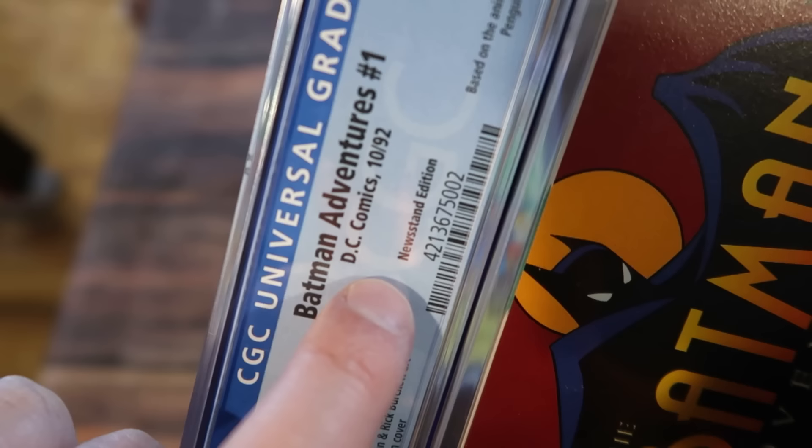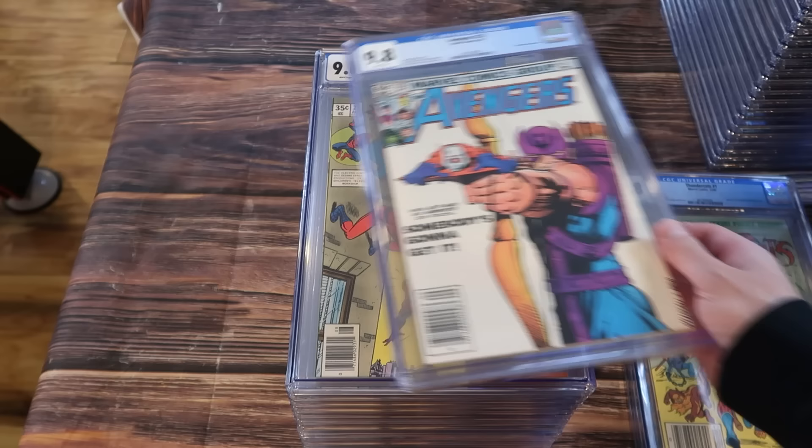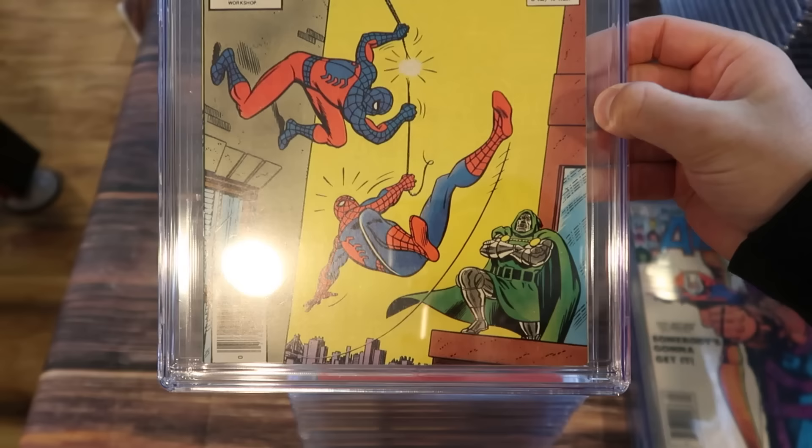Batman Adventures 1 newsstand edition. A cool thing about this collection is that a lot of them actually have the 'newsstand' designation on the label, where CGC recently started doing that. Thundercats number one in a 9.8 newsstand, based on the animated TV show. I've always loved this cover for Avengers 223 in a 9.8 newsstand.